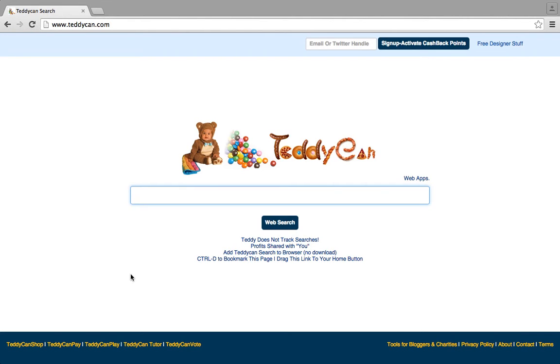Today, I will be showing you how you can use Teddycan to search for great deals on STD tests. First, log in using your email or Twitter handle in order to activate cashback points.